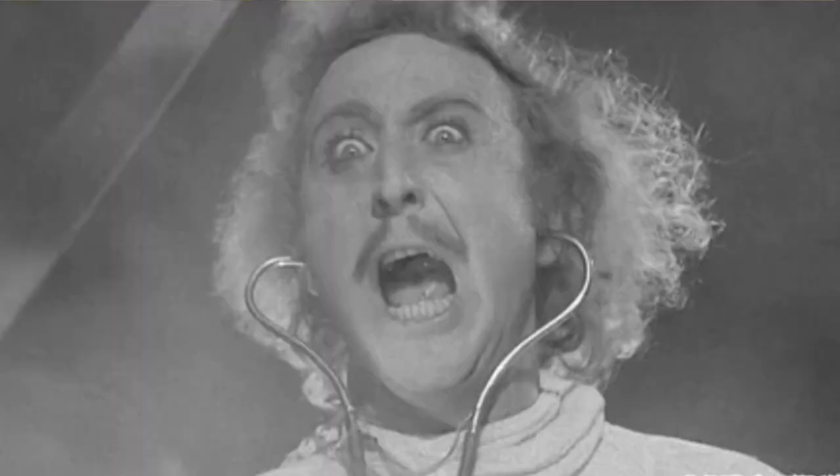My main amp at that point was this vintage Princeton that I tried at 30th Street Guitars, which had been modified heavily by a guy named Harry Colby. I later found out that this was a kind of modification that actually gave birth to the Mesa Boogie Mark I and these type of amps.